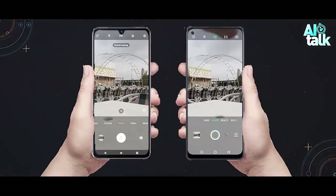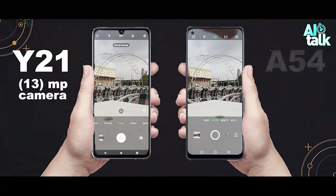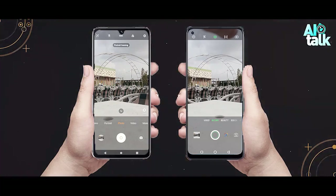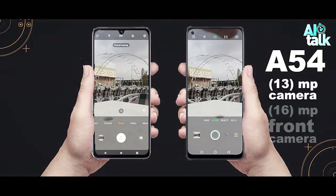The cameras are another area where these two phones are pretty evenly matched. The Vivo Y21 has a 1-3MP rear camera and an 8MP front-facing camera, while the Oppo A54 has a 1-3MP rear camera and a 1-6MP front-facing camera. Both phones take great photos in good lighting conditions, but the Oppo A54 has a slight edge in low-light photography.